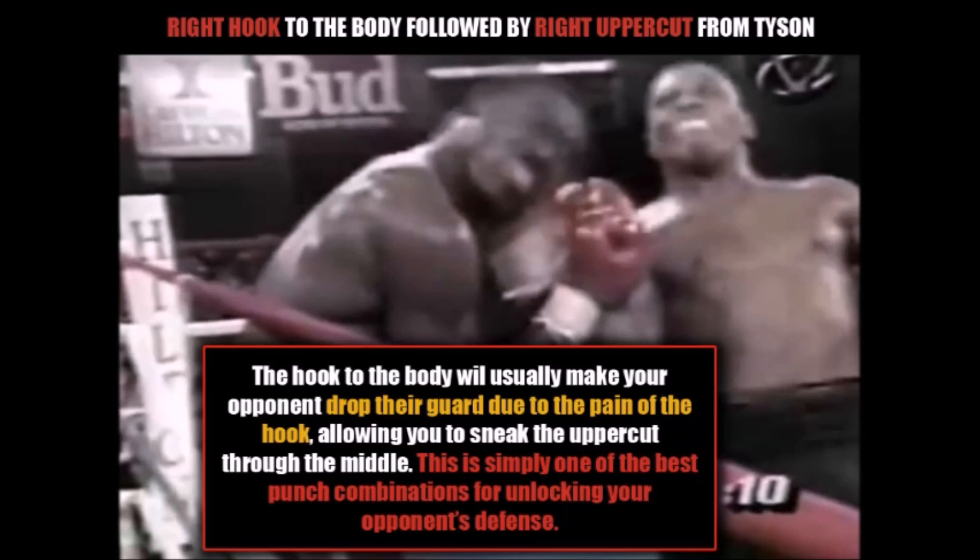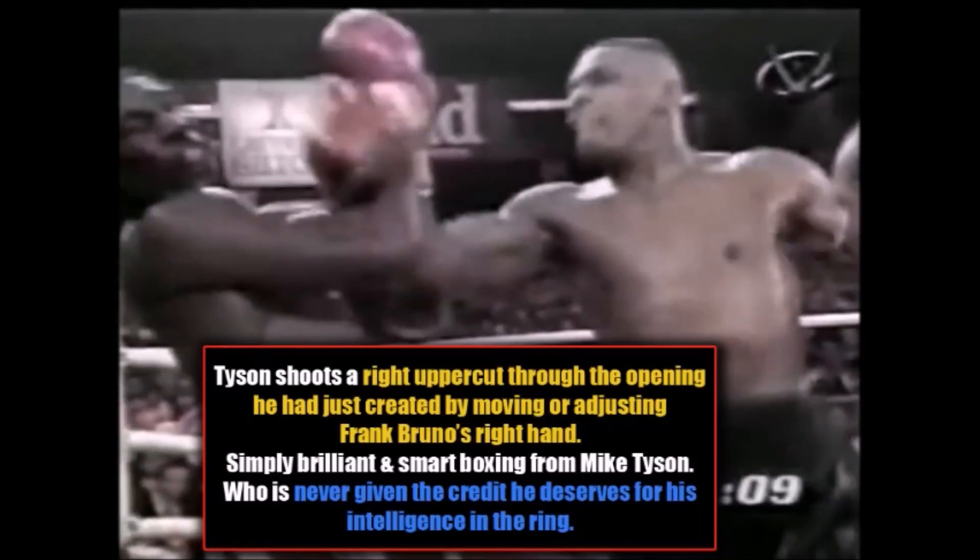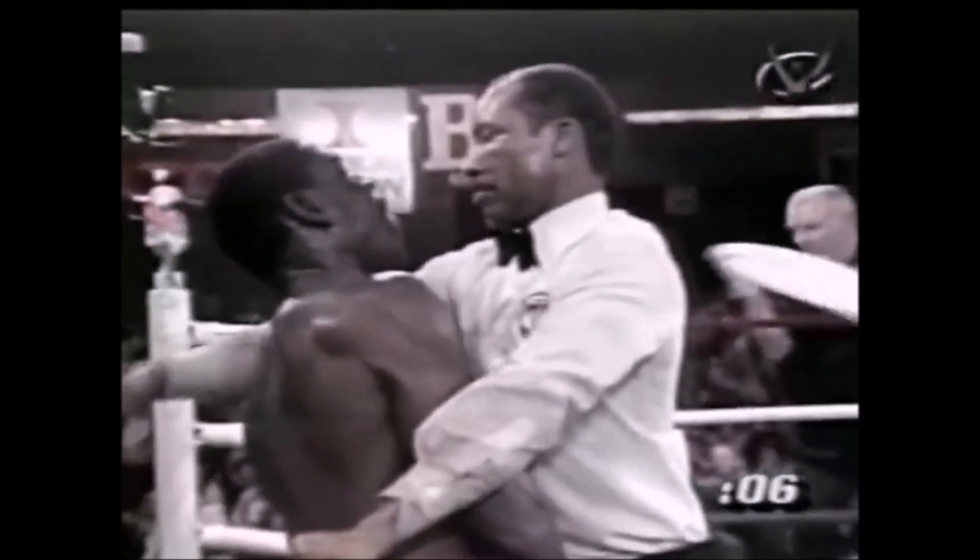This is going to set up a beautiful right uppercut from Mike Tyson. So first you saw the right hook to the body followed by the uppercut — the hook to the body will usually make your opponent drop their guard due to the pain, which allows you to then sneak the uppercut through the middle. This is simply one of the best punch combinations for unlocking your opponent's defense. Now you see Tyson using block removal techniques — here we see Tyson use his left arm to actually remove the right arm of Frank Bruno, creating an opening which Tyson can then exploit. This man was not only thinking in the ring, but his IQ and intelligence was vastly underrated. There you see the beautiful right uppercut, which Tyson lands due to the opening created by moving Frank Bruno's right arm out of the way. Tyson never really gets the praise and credit he deserves for his intelligence. Then you see him finish with a left hook and the referee has no choice but to stop the fight.